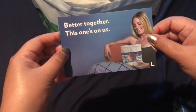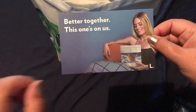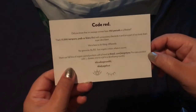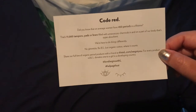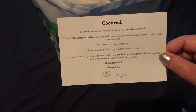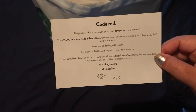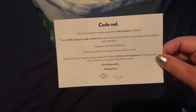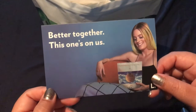I didn't even see this — this is the first time I'm seeing it and I've had this for a couple of months. It says 'better together, this one's on us' — whoa, code red! So you can read that real quick. That's awesome. I love companies that take the time to throw a little something extra in there for us.